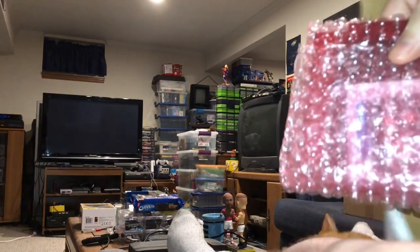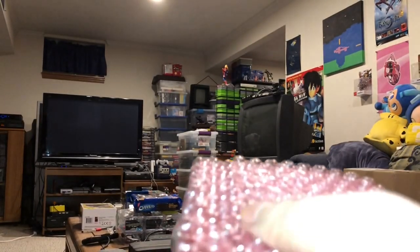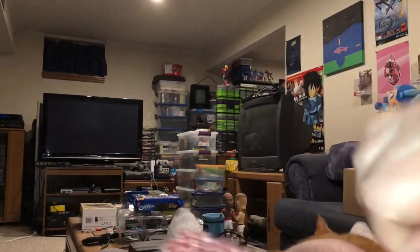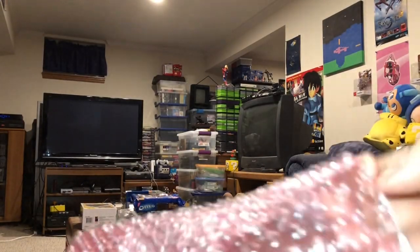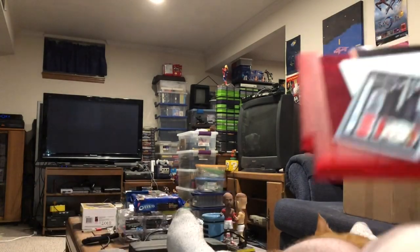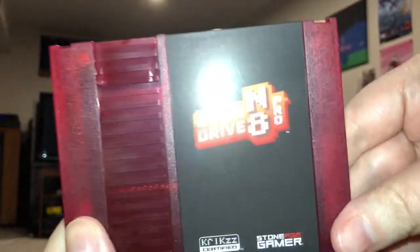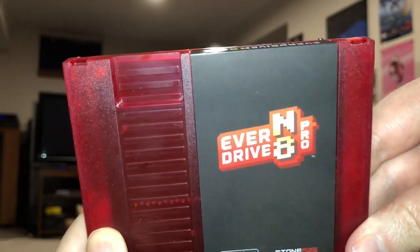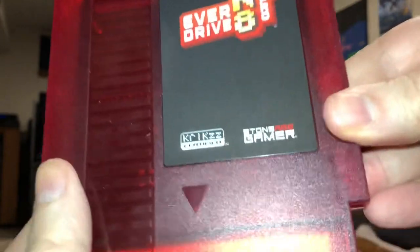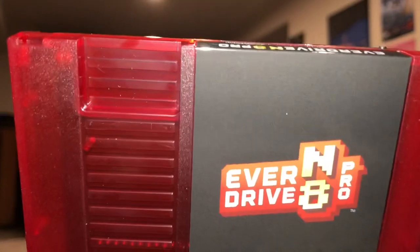Now that I've got the box properly opened, I can finally reveal the contents — it's a translucent red NES game. Even without the bubble wrap off, you can tell that much. But it isn't just any ordinary NES game. In fact, potentially it's every NES game, because what we have here is the EverDrive N8 Pro, the latest version from Krix, sold through Stone Age Gamer in this custom shell, and I cannot wait to put this thing in my top-loading NES and take it for a spin.